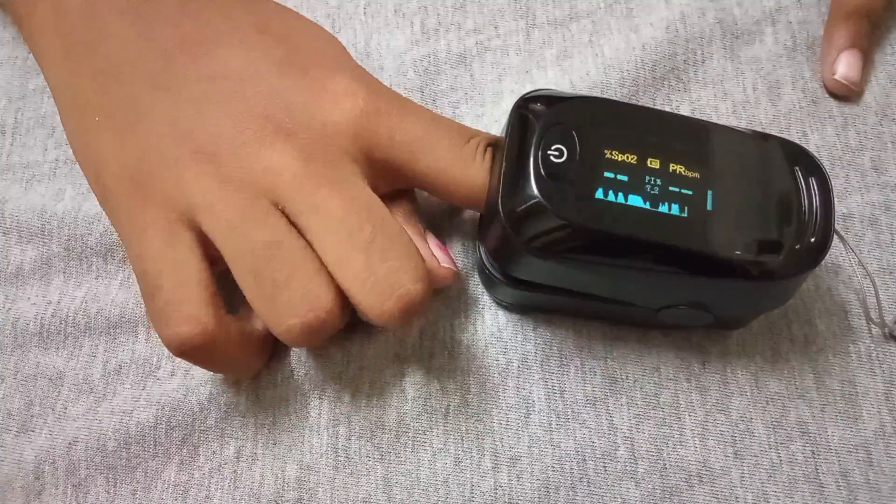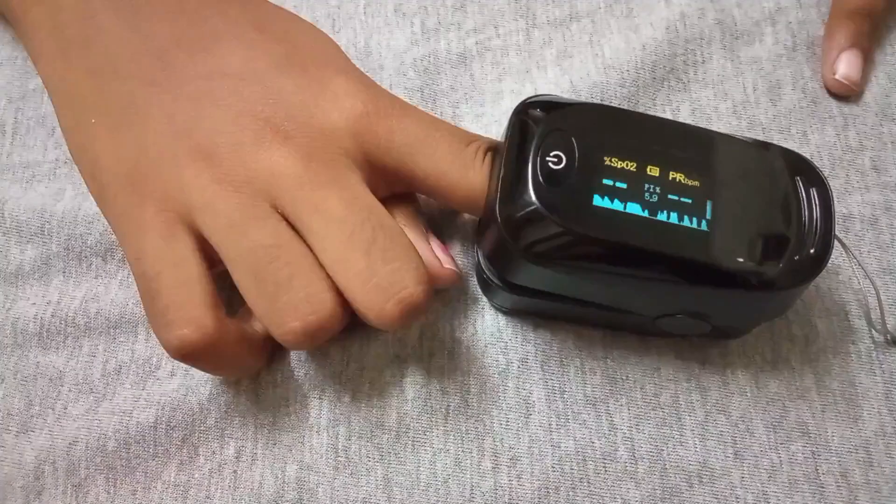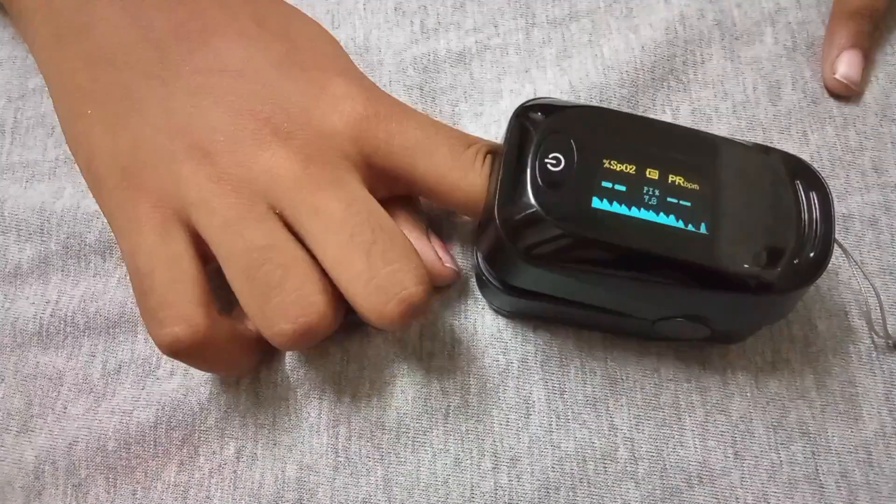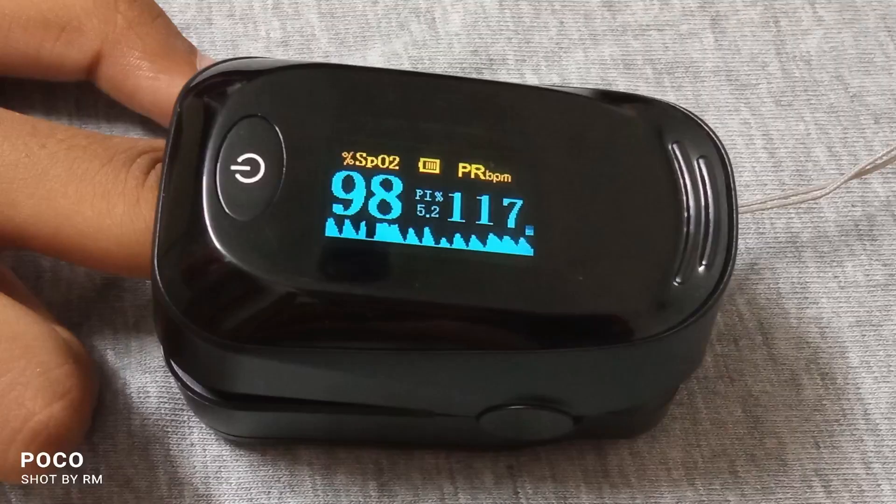It is a small instrument that usually slides on your fingertip. Clip the oximeter on the end of a finger with the nail facing up. The instrument will give results about your oxygen level — that is SpO2 — your pulse rate (PR), and perfusion index (PI).